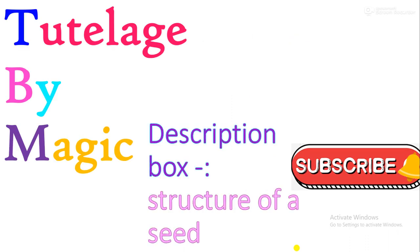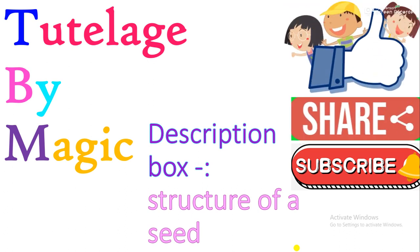To learn about stored food in a seed, watch our video 'Structure of a Seed'. The link is in the description box. Like, share, and subscribe to our channel to get such new, knowledgeable videos.